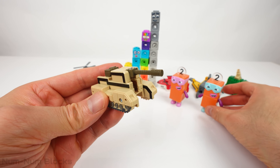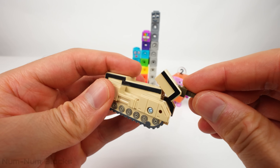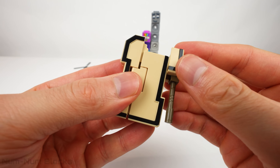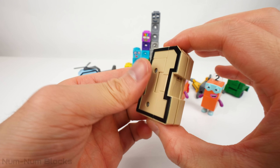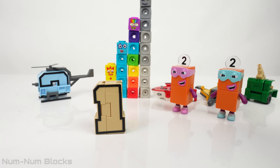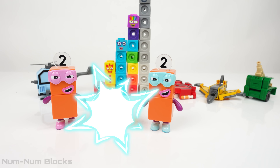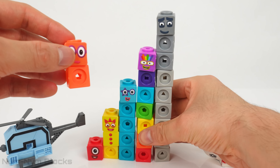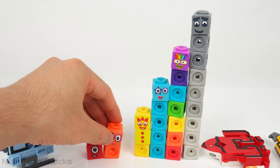Let's find out what number this tank toy transforms into. It's the number one — one lot of two, the first even number rings true. The number one turned into two. Two is the first even number. We put two after one and before three.